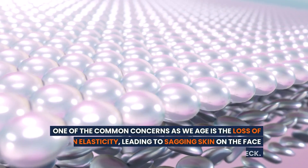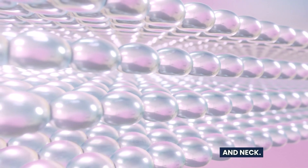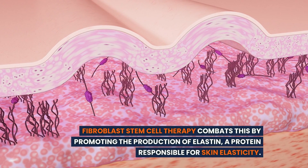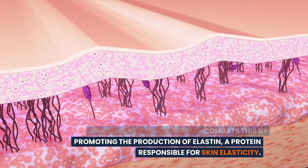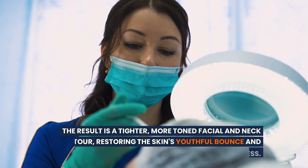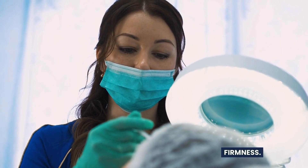One of the common concerns as we age is the loss of skin elasticity, leading to sagging skin on the face and neck. Fibroblast stem cell therapy combats this by promoting the production of elastin, a protein responsible for skin elasticity. The result is a tighter, more toned facial and neck contour, restoring the skin's youthful bounce and firmness.